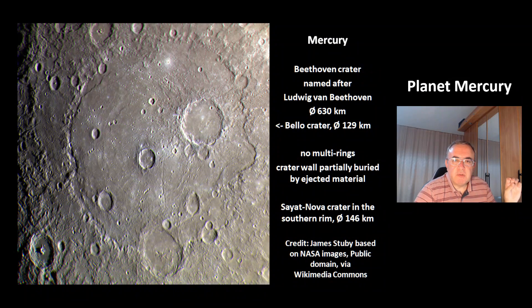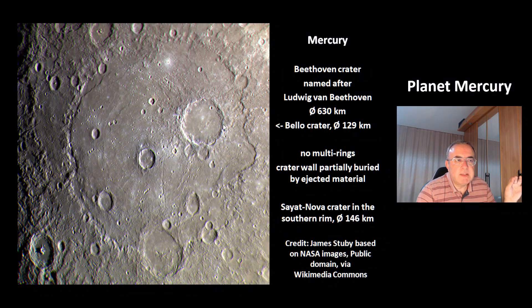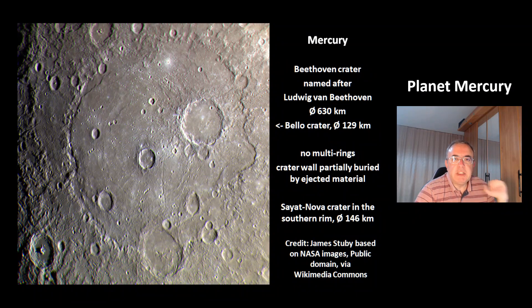This is the Beethoven crater, named after Ludwig van Beethoven. It is a huge crater, 630 km in diameter. It contains the Bello crater with the size of 129 km, and at the southern rim the Syed Nova crater with the size of 146 km. This crater has no multi-rings, and the crater wall is partially buried by ejected material.